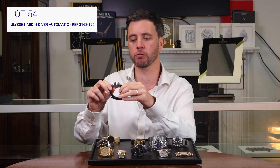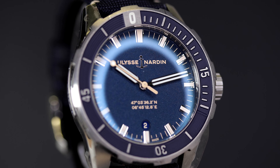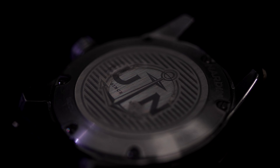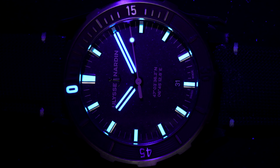Lot 54 is a rugged 42 millimeter Ulysse Nardin Diver. Automatic, it features a blue dial with bezel and luminous hour markers. The steel case is marked, with silicone technology showcasing its innovation in its automatic movement.